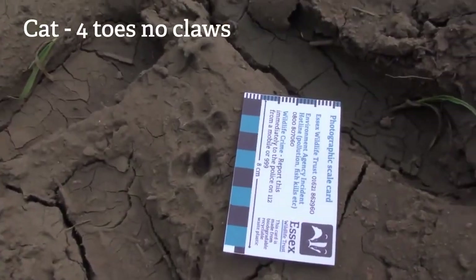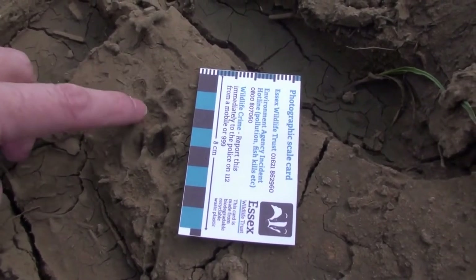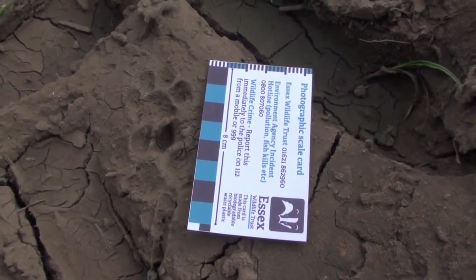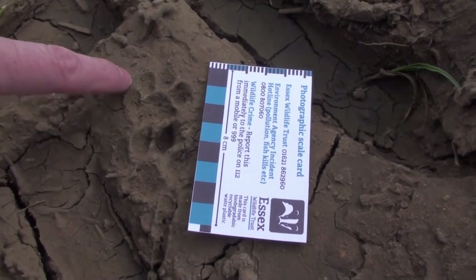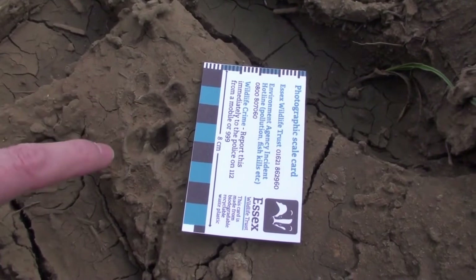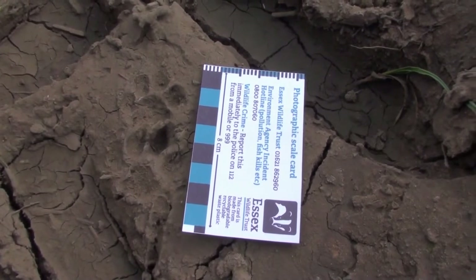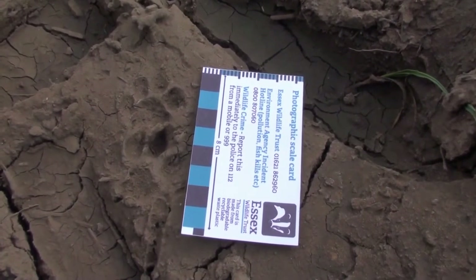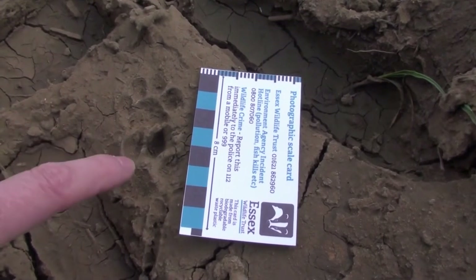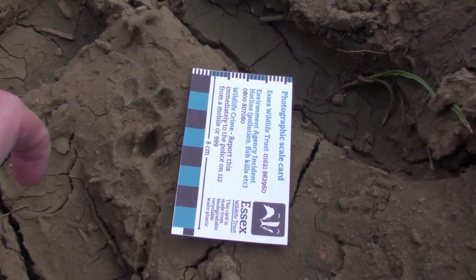We've got our scale card in shot so you can see, but obviously we've got four toes - one, two, three, four - arranged around a pad. That's the same as with a dog, but you'll notice there are no claw marks. With a dog the claws are always out; with a cat it tends to walk around with its claws retracted. This tends to be the same for the big cats like lions and tigers as well, if you happen to have them roaming around near your garden. Also, one toe is longer than the other in the middle, which is quite characteristic of cats.